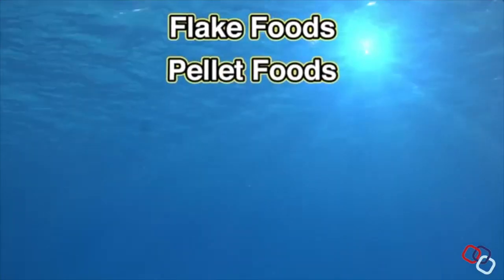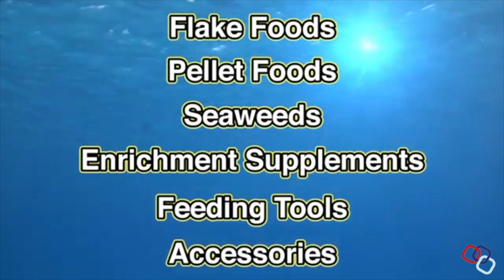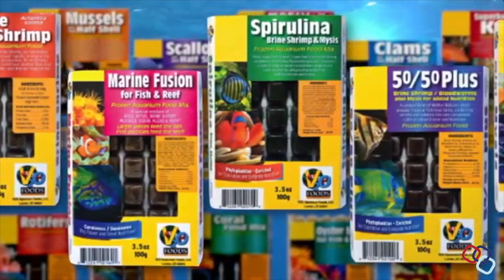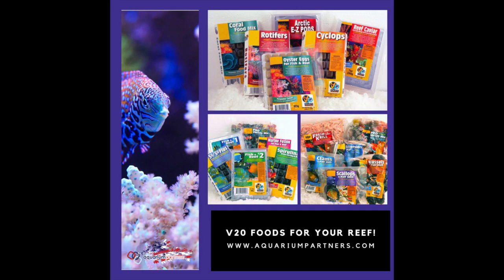These are our basic frozen food products, but we also offer flake foods, pellet foods, seaweeds, enrichment supplements, and even feeding tools and accessories. V2O Foods also provides products for freshwater aquariums, public aquariums, aquarium service companies, and commercial users. No other company provides this variety of foods for so many varieties of fish and invertebrates. Sample any of our products today and find out what makes V2O Aquarium Foods a leader in fish nutrition. V2O Aquarium Foods — defining the science of aquarium nutrition.